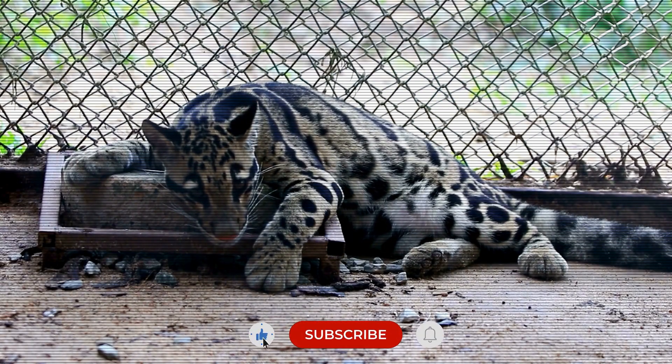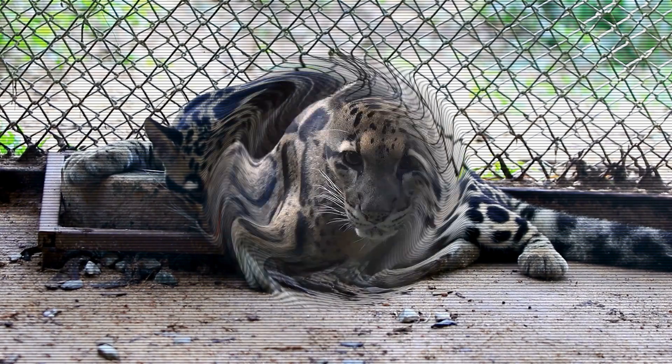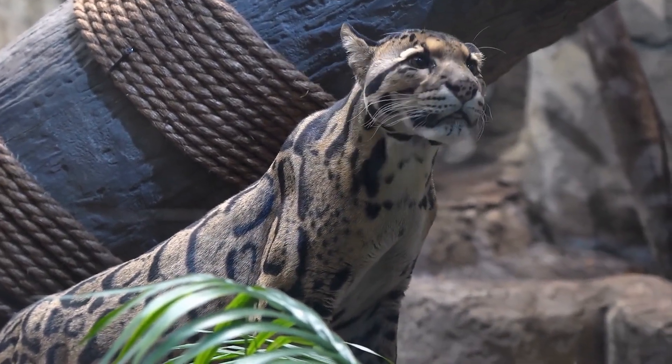The trade in exotic pets has witnessed a surge in the sale of live clouded leopards recently. I would be really disappointed to live in a world devoid of clouded leopards, as they are among the most exquisite creatures on the planet.